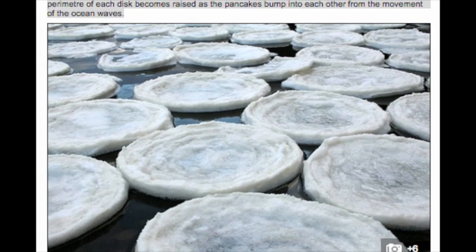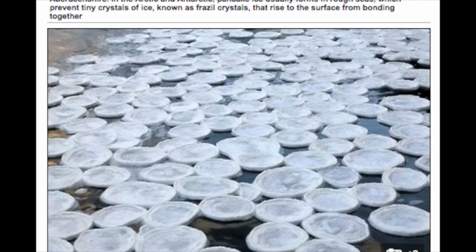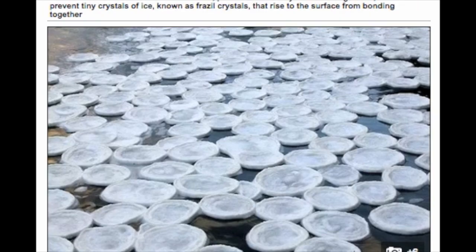Pancake ice normally forms during rough seas within the polar circles. Swirling river currents are thought to have bashed slush together to form circular discs that then froze overnight as temperatures dropped.